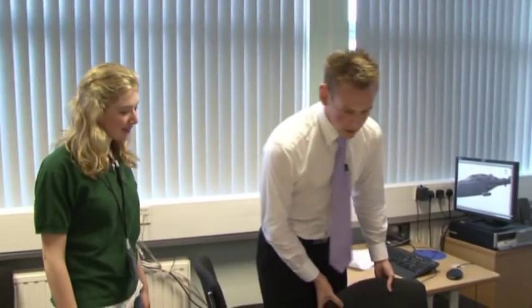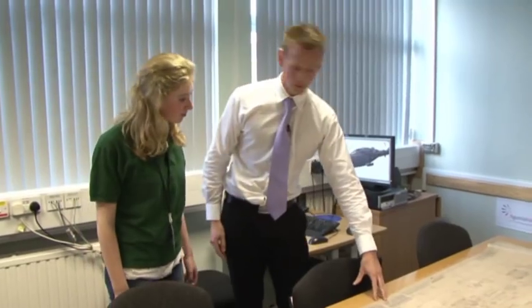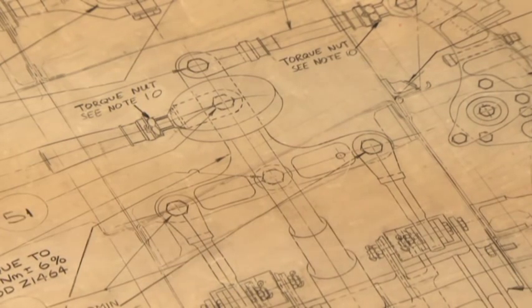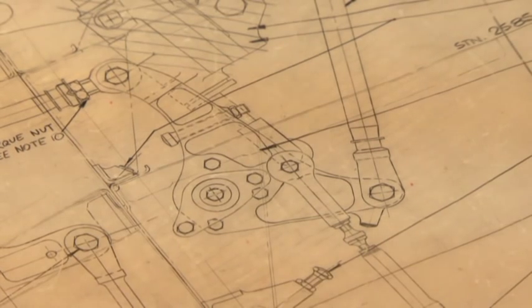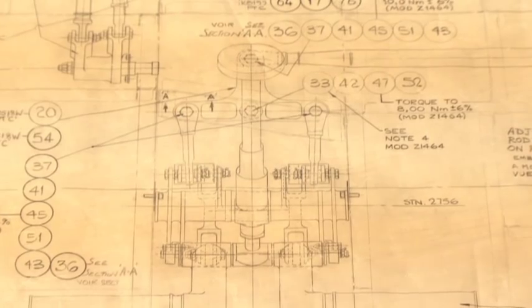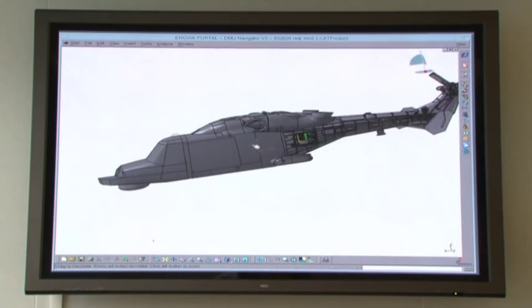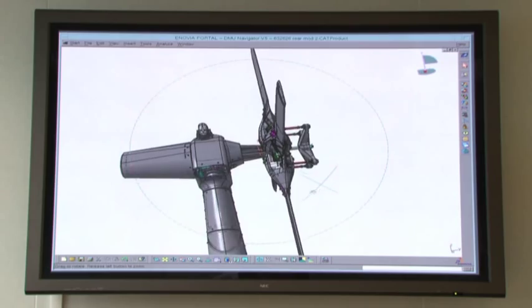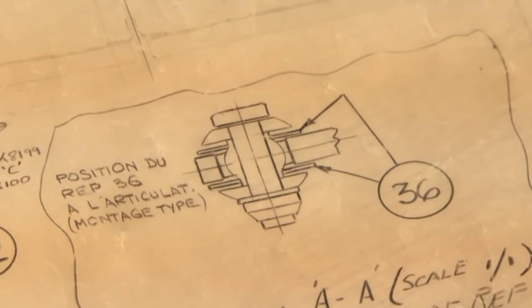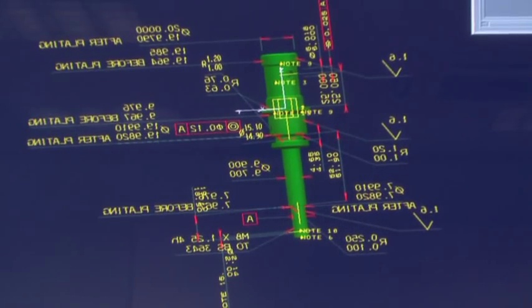Lyndon is a design engineer on the Wildcat. He shows how aircraft used to be produced using pencil drawings — an assembly of flight controls composed of hundreds of components, each individually drawn, requiring a great deal of time, experience and skill. There could be several thousands of these drawings for a complete helicopter. On the Wildcat, everything has changed — they have gone completely digital, modelling components up in 3D using CATIA.